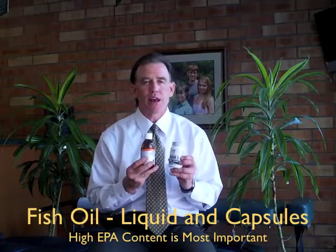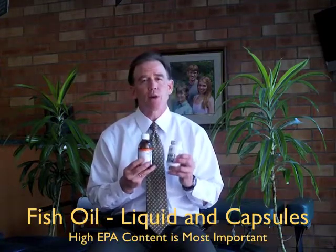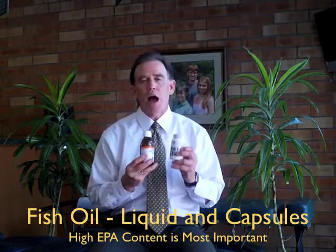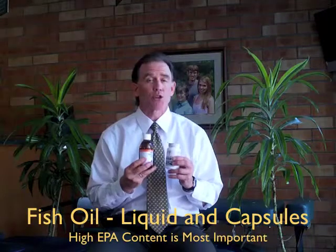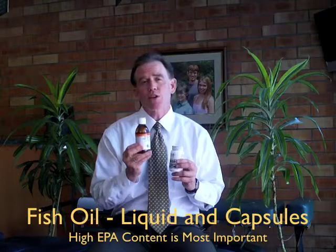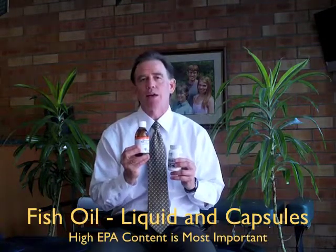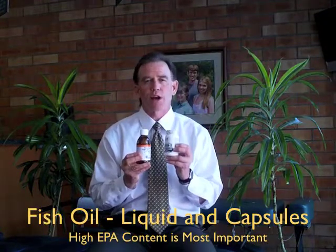If you buy your omega-3 fatty acids usually at Costco or one of the other drug stores, you want to be very clear about what you're getting. You want to read how much eicosapentaenoic acid is in each particular fish oil capsule, because that's going to tell you how much you're going to need to take. This particular liquid that we use has, per teaspoon, a little over 1,000 milligrams of EPA — that's a very concentrated dosage. These capsules have over 400 milligrams of EPA per capsule. The typical product at the average drug store is going to have about 100 to 150 milligrams of EPA per capsule, so that's a very important thing to keep in mind.